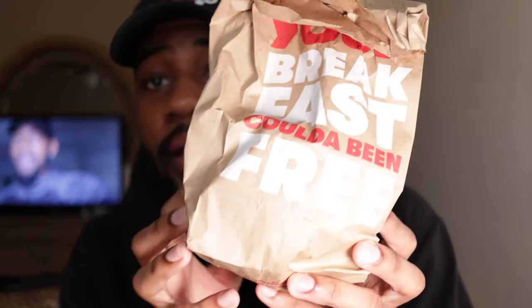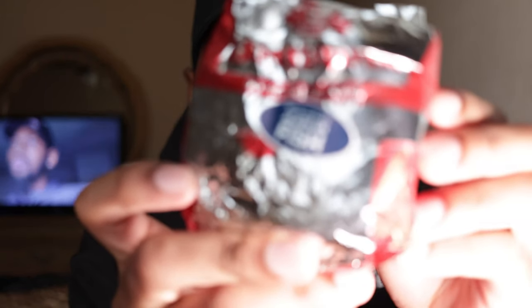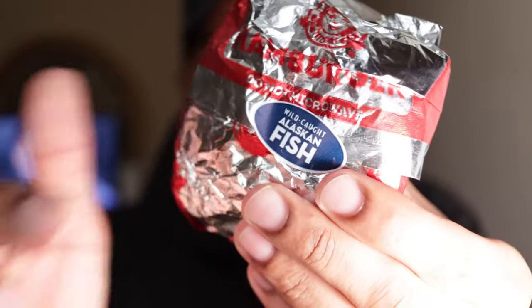We made it back to the crib. We got the Wendy's sandwich right here — I only got the sandwich, no fries or nuggets. You can see the sticker: 'Wild Caught Alaskan Fish.' I'll be honest, this came out fast. I ordered it, pulled around, paid, and she handed me the card and the food at the same time — literally maybe a minute. I'm hoping it's still as crispy as it needs to be.